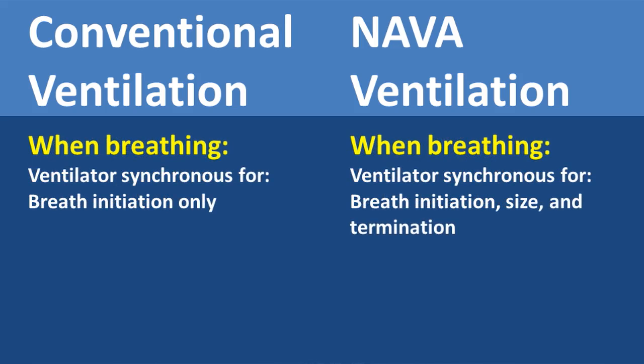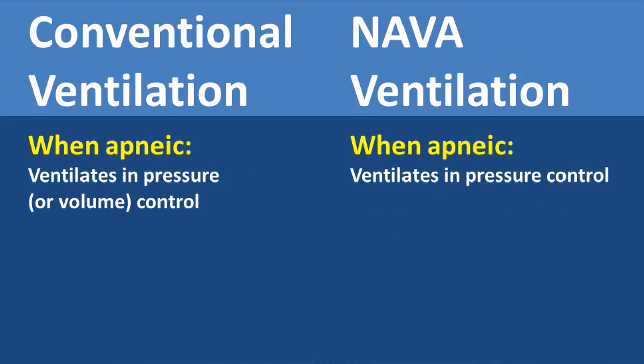While breathing, the ventilator in conventional ventilation is synchronous for breath initiation only, but in the spontaneous breathing baby with the neural trigger, the ventilator is synchronous for breath initiation, size, and termination. However, when the patient is apneic, both types of ventilation are very similar. In conventional ventilation, the baby ventilates in pressure or volume control depending on your settings, but in neural-triggered ventilation when the baby is apneic, the baby ventilates only in pressure control ventilation.